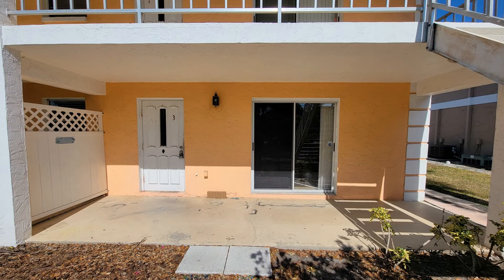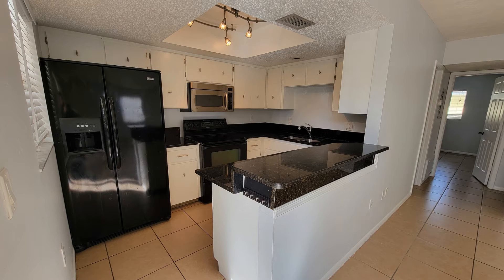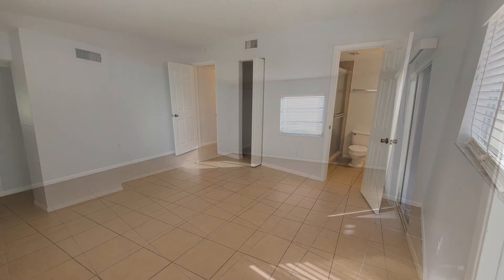This two-bedroom corner unit features tile flooring throughout and an open floor plan. The kitchen has an overhang eatery which overlooks the living room, and it also has dark granite countertops and full-size appliances. The living room is spacious with slider glass doors leading to the front porch.